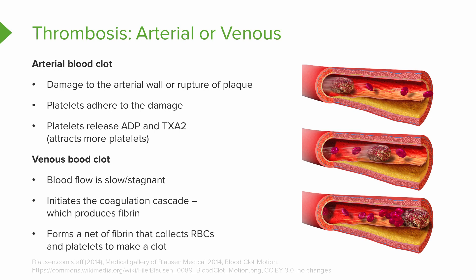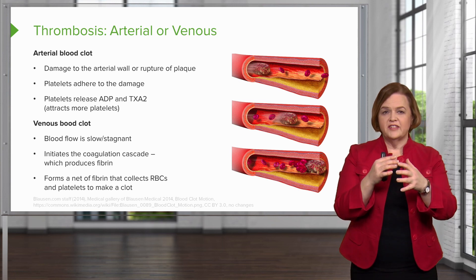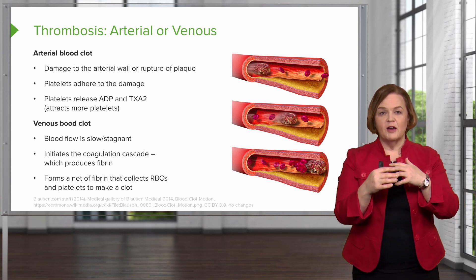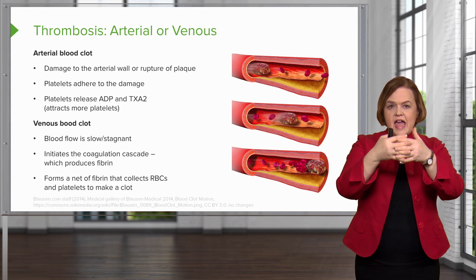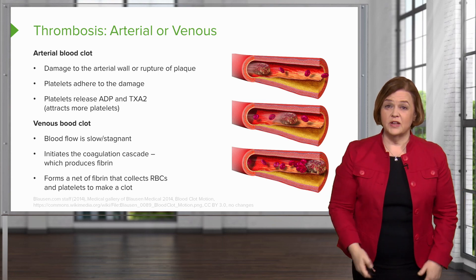You've got fibrin and now you've got this net of fibrin that collects red blood cells and platelets and makes a clot. So an arterial blood clot — there was an injury, the platelets gathered and connected and made a plug. But with a venous blood clot, everything is really slow and stagnant. Think of it kind of like a sloth, just barely moving around — that kicks in the coagulation cascade. All this extra fibrin forms a net that catches the red blood cells and platelets and makes a giant clot. These can get pretty big.